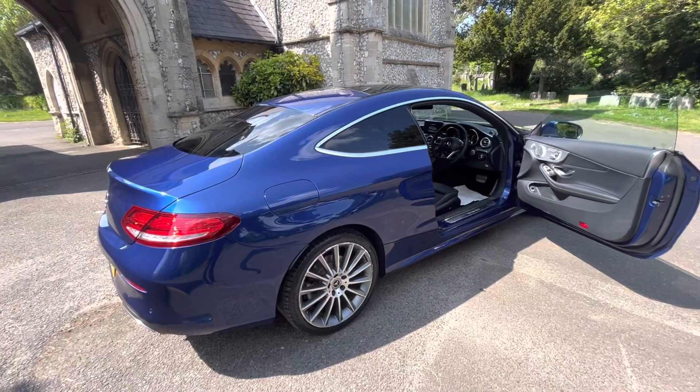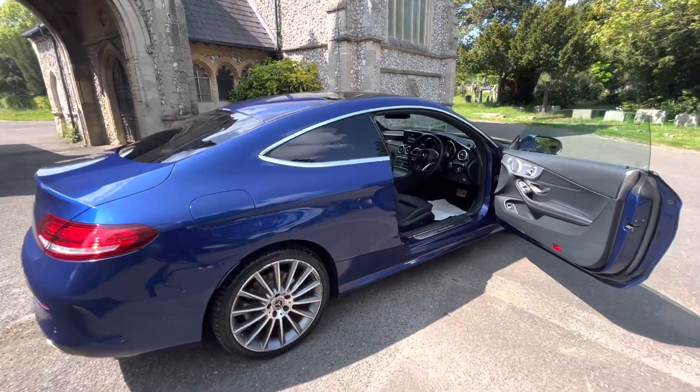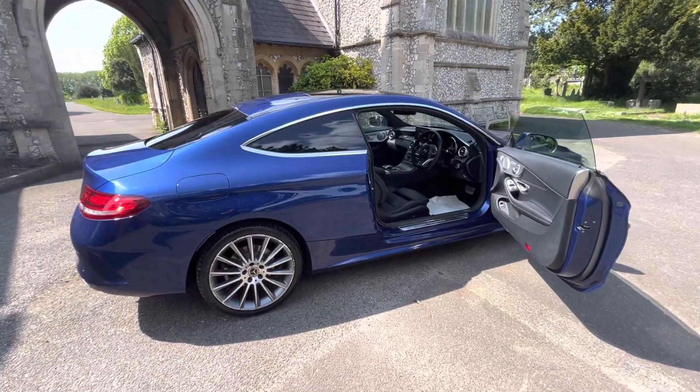One owner from new, been looked after really well — absolutely gorgeous color, great history, fresh service, long MOT with advisories done, and a six months' warranty. Give us a call if you're interested, and thank you so much for watching.